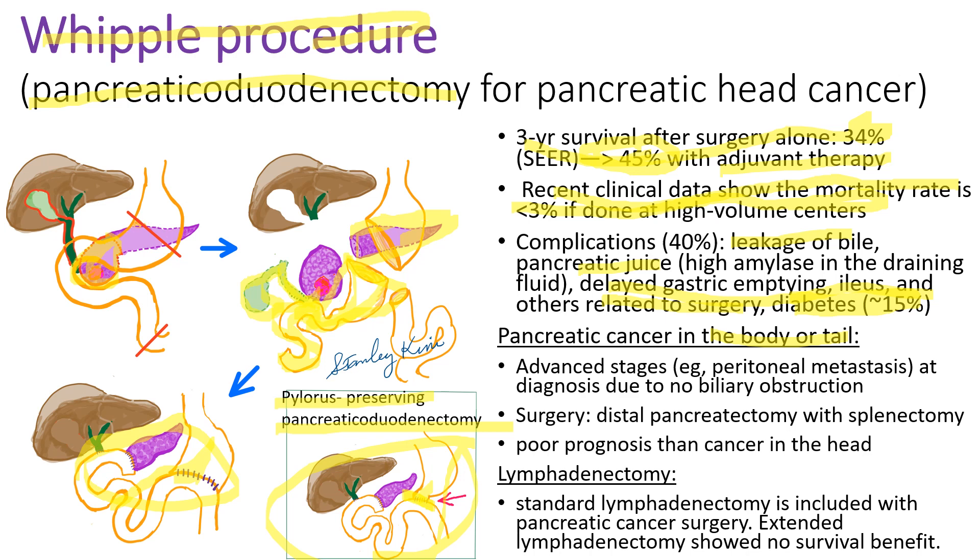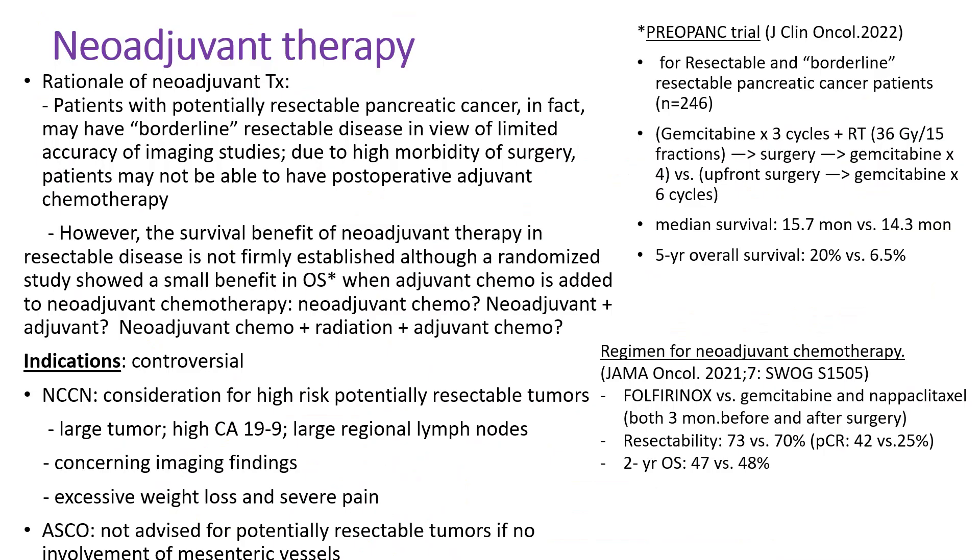When cancer is located in the body or tail, distal pancreatectomy with splenectomy is performed. Because patients with cancer in the body or tail don't develop early symptoms, prognosis is worse as cancer is diagnosed at advanced stages. During surgery, standard lymphadenectomy is done, removing lymph nodes around the pancreas, but extended lymphadenectomy has shown no survival benefit.